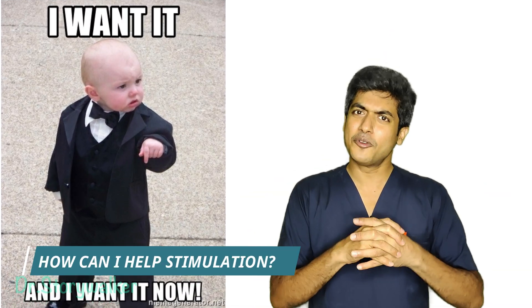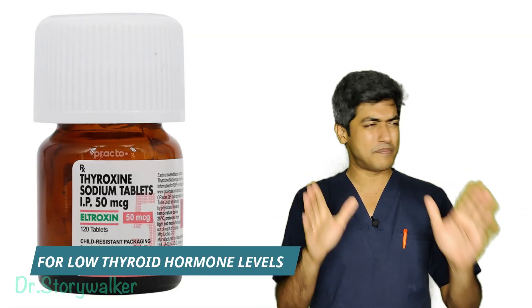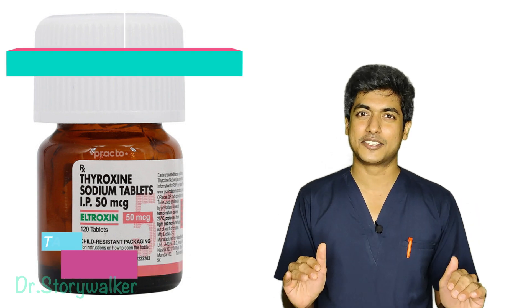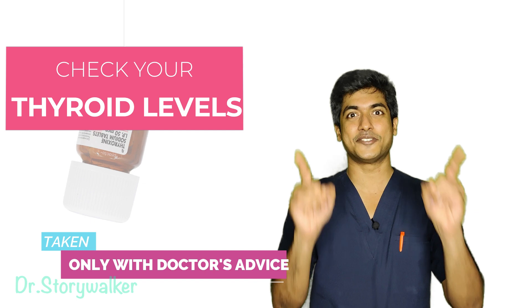But can we do anything about it ourselves? There are drugs available — tablets for people who are suffering from low thyroid hormone levels. However, I wouldn't be advising you to take those tablets unless you have talked to your physician.